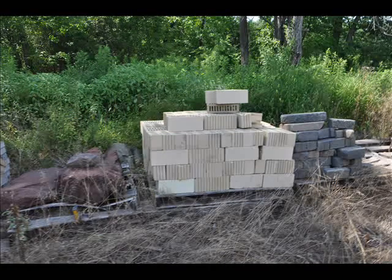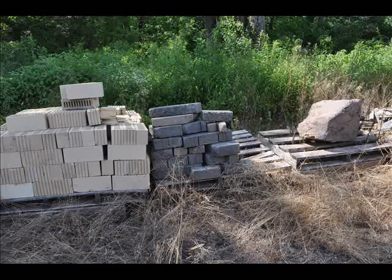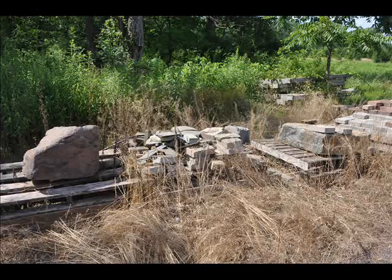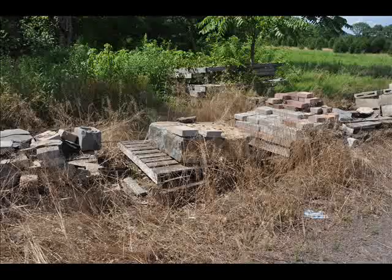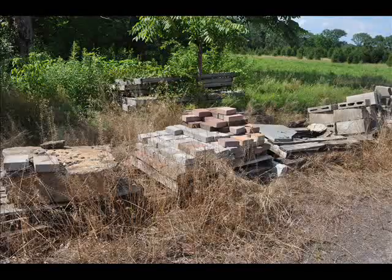So if you need a stone, a rock, a brick, or a couple of them, give us a call at 215-651-8329 and come and pick and poke through our piles of rocks and palletized materials that we have available. You don't have to buy a full pallet to get just the one or two stones that you need.